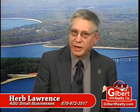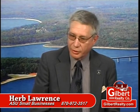I'm Herb Lawrence with the Arkansas State University Small Business and Technology Development Center out of Arkansas State University Jonesboro. We cover a 15 county area from Blytheville all the way to Mountain Home.